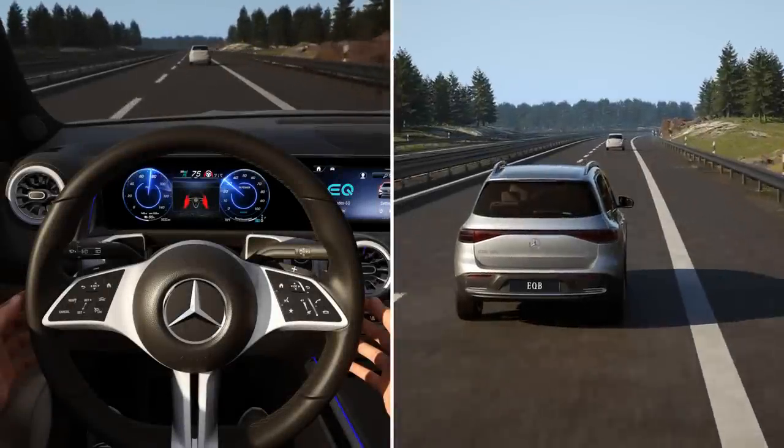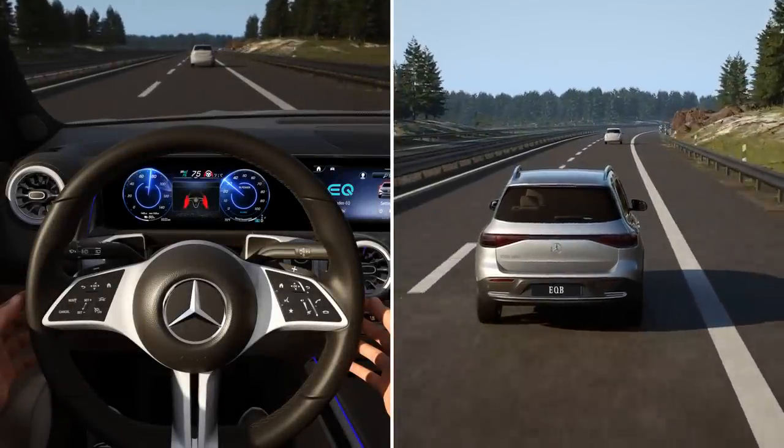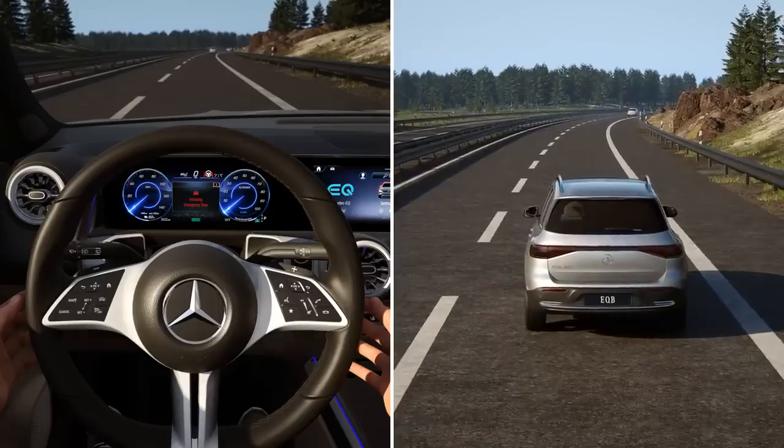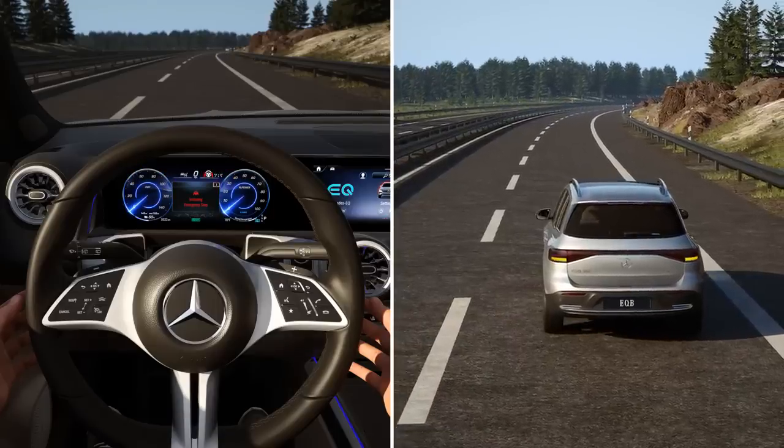If you do not react to the warning for a considerable period, the system can initiate an emergency stop.